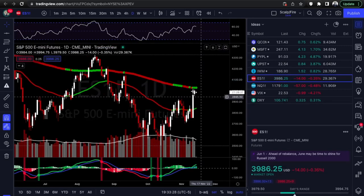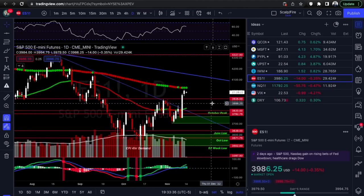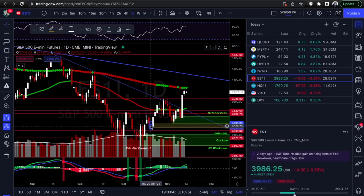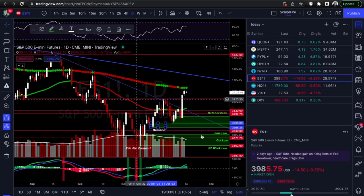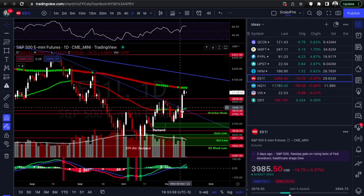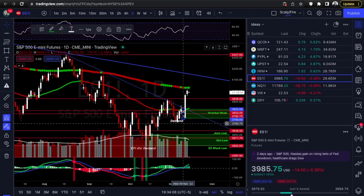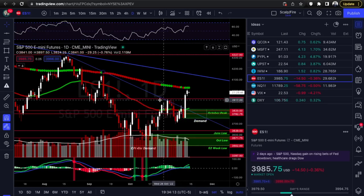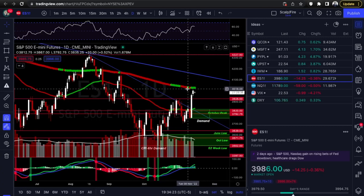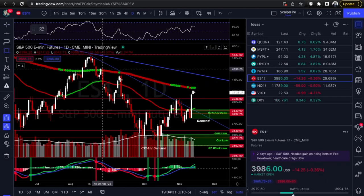Now the ES — S&P 500 futures. Last week we were looking at the demand zone down here, said if it held it could run back up to the downtrend line — it did exactly that and broke out. It had a total major breakout, created new demand zones, got over the October peak, and got over the resistance we covered last Sunday. It's now coming up to the daily 200 EMA, which can act as resistance. There's also a huge sell imbalance candle that could fill back up eventually.